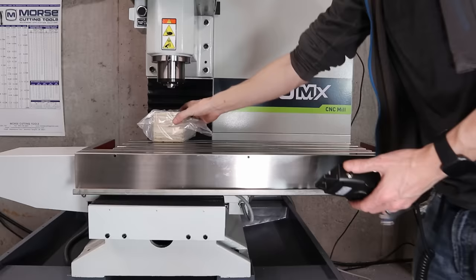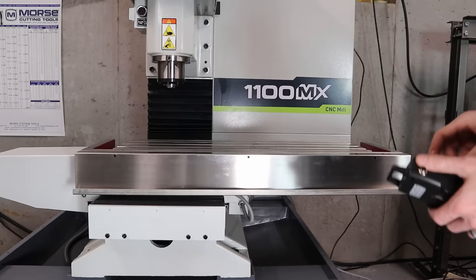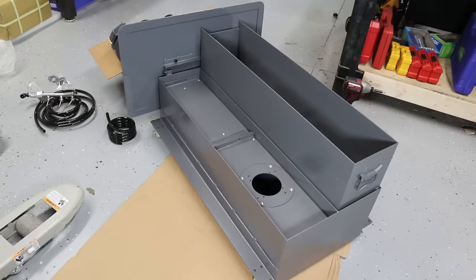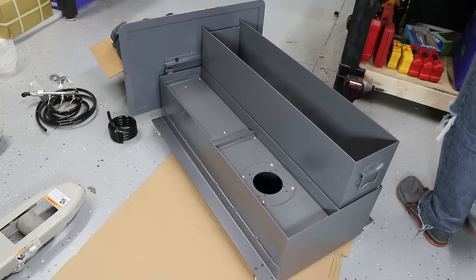Turning the machine on was uneventful, although it's always terrifying to flip that switch just in case something goes terribly wrong. The first thing they have you do is a bunch of unit tests to make sure everything works. The first unit test I did was make it go as fast as it can, and I was only getting 200 inches per minute — it should go 300, so I need to see what's up with that.